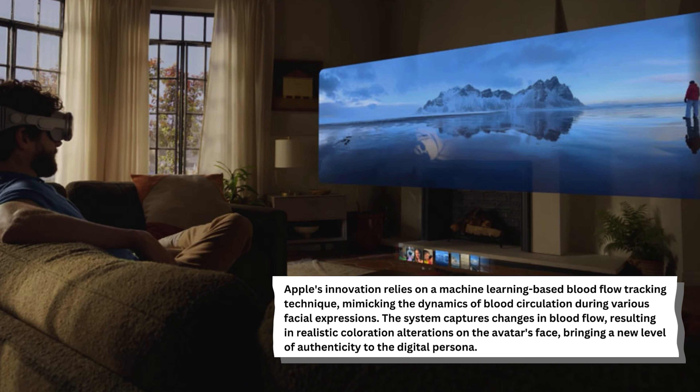The system captures changes in blood flow, resulting in realistic coloration alterations on the avatar's face, bringing a new level of authenticity to the digital persona.